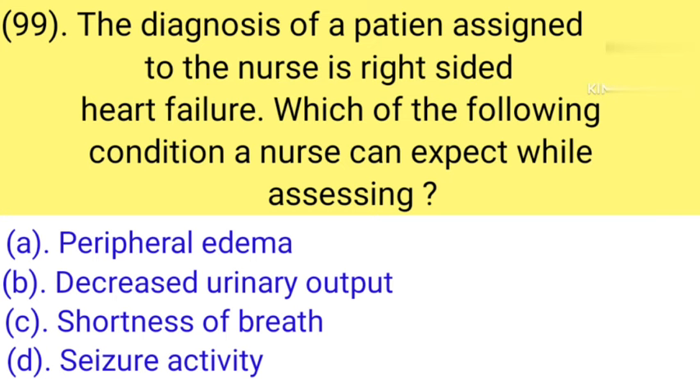Question number 99: The diagnosis of a patient assigned to the nurse is right-sided heart failure. Which of the following conditions can a nurse expect while assessing? Option A: Peripheral edema. Option B: Decreased urinary output. Option C: Shortness of breath. Option D: Seizure activity. Correct answer is Option A — Peripheral edema.